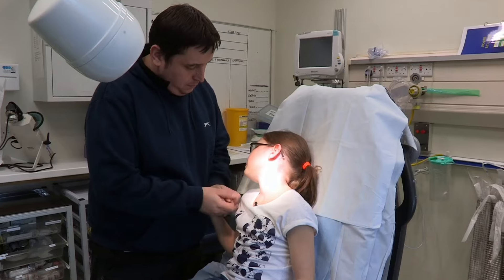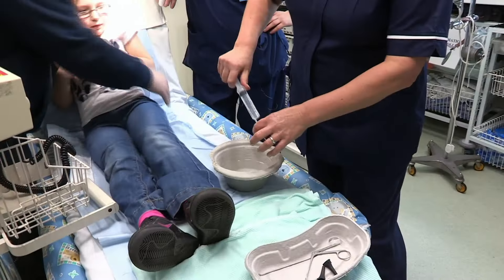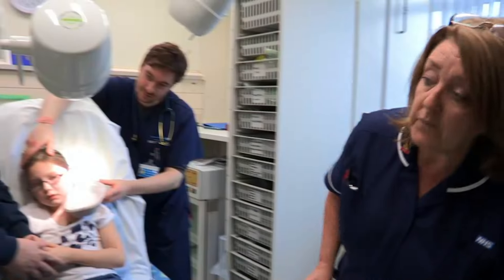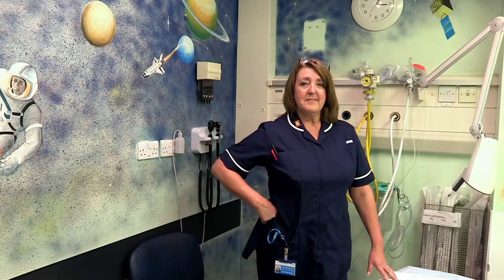Dr Warren's decided to call in a colleague who's a dab hand at flushing things out with water. 'Who's that then, Zahn?' 'You'll see.' 'I've got a towel.' Yellow crayons, watch out — Sister Julie Morecambe's about!